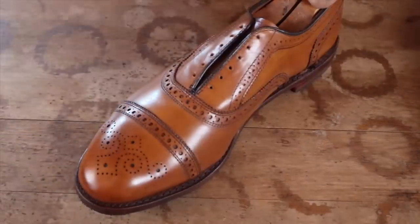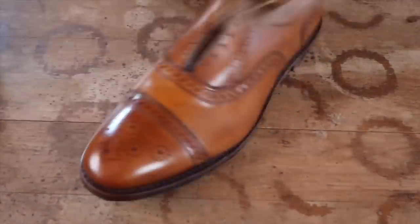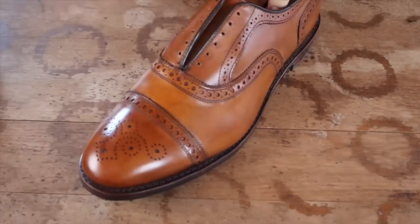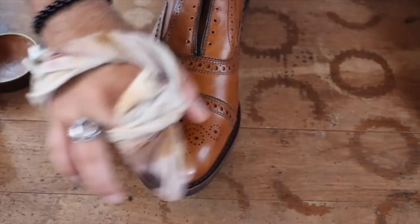As you can see, brushing the wax has produced a very nice and smooth shine. You would be completely justified stopping here, but the owner of this pair wants a mirror shine finish, so I'm going to get started on the process. If you need an in-depth guide, please check out the video tutorial I made — I will leave a link in the description of the video.